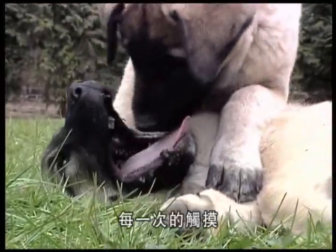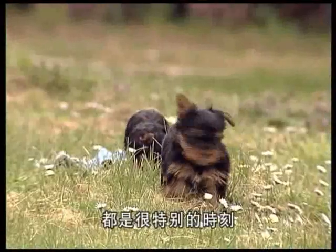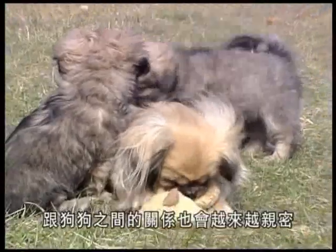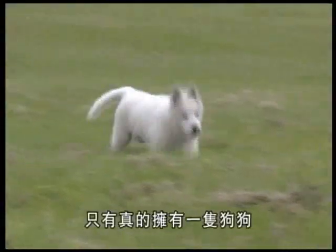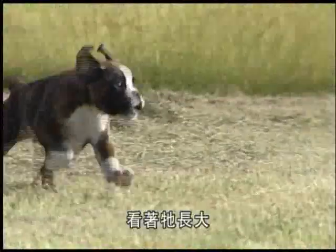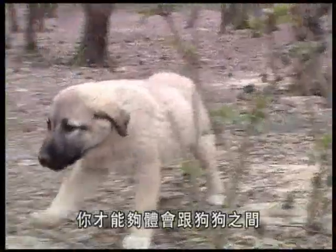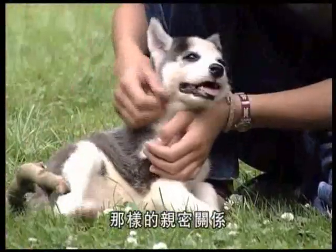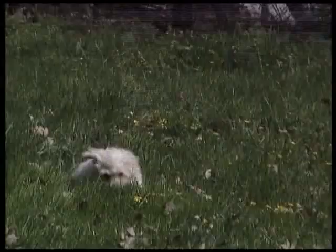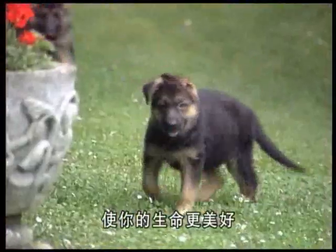Every glance, every caress, and every second spent out walking with your dog is a special moment of happiness and friendship shared. You really need to have a puppy of your own — to watch him grow old and to experience that unique joy of having him around — in order to really appreciate such an intense and intimate relationship. An intimacy which quite simply makes life richer and so much more enjoyable.